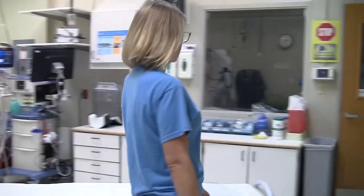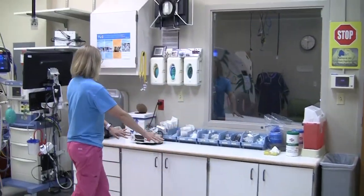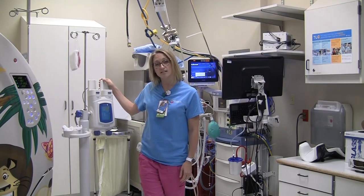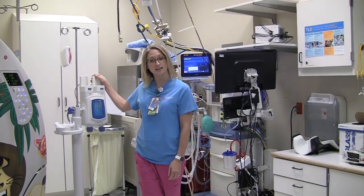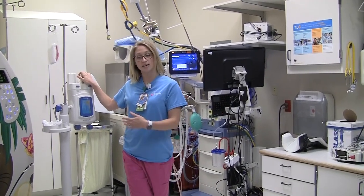Coming over this way, this is where we have all of our supplies and linens. This is called an injector. We often use this to give contrast for the patient's exam. It goes through an IV and pushes it at a steady rate so that we can get the best pictures.